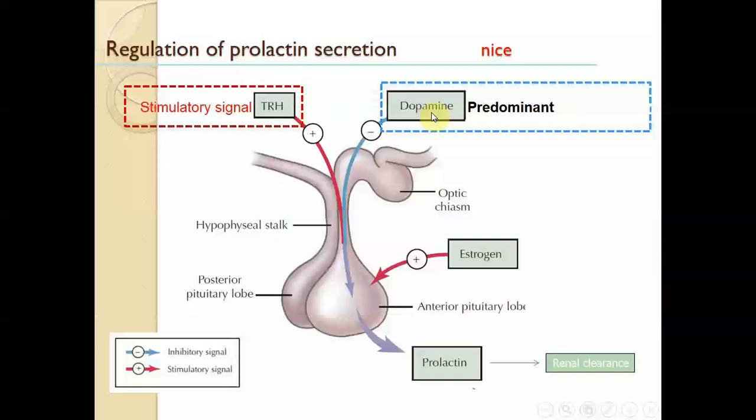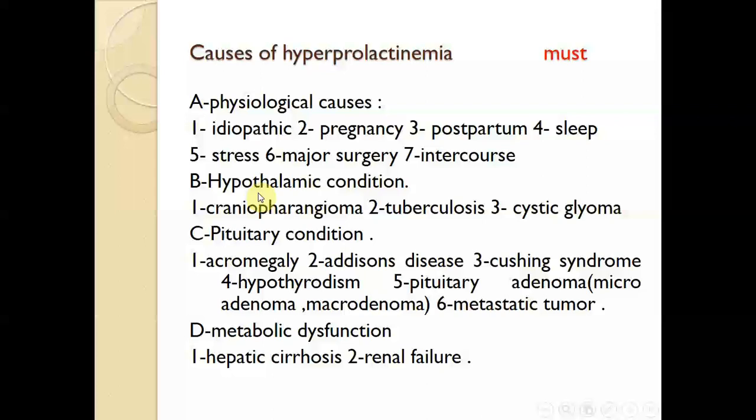When we lose dopamine, or when there is excessive thyroid stimulating hormone, or there is a hyper-stimulatory effect of estrogen, then prolactin will be released in the body. Renal clearance will also be affected, and the body will not get rid of this excess prolactin. We need an intact renal system because prolactin is cleared from the body through the renal system. From that, we can understand the causes of hyperprolactinemia.